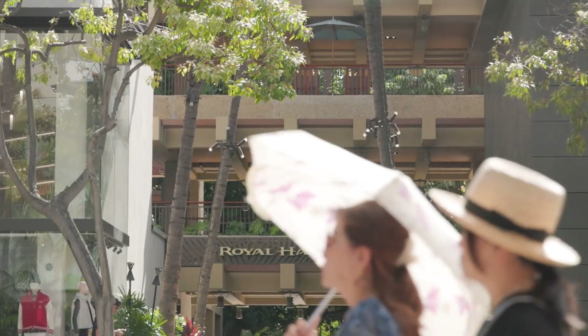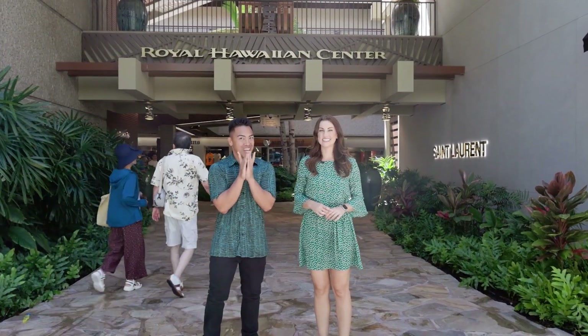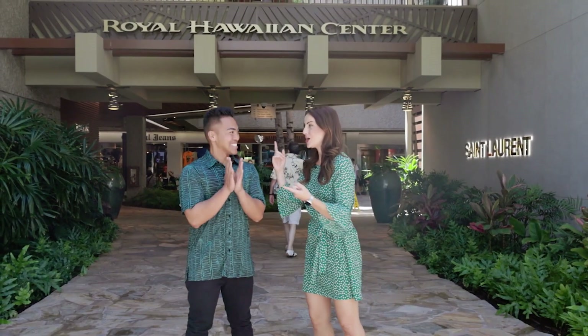Kelly and I are here at the Royal Hawaiian Center, which is actually in partnership with the Aloha festivals this weekend, and I think we're ready to do some shopping. Royal Hawaiian Center has it all — we love this place: awesome food, drinks, and of course shopping. One of our favorite spots that we talk about all the time is Island Slipper, so we are on location and gonna check it out.